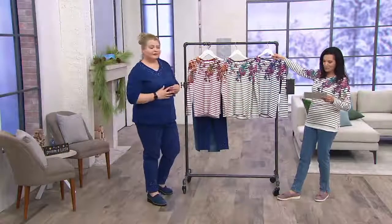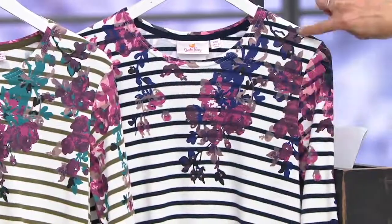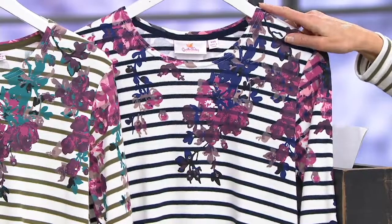And here comes your dark navy. It's got those purple tones in this one — lots of pinks and purples, beautiful. And this colorway is double extra small through extra large.